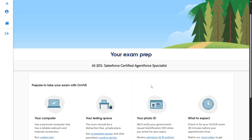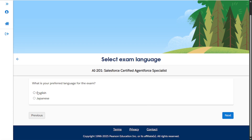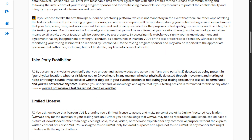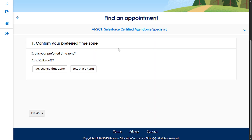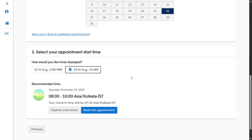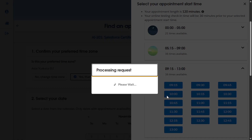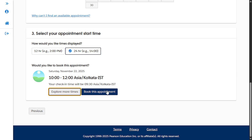After entering all your details, you will see the page look like this. Click on the Next button. Select the language, then check all the boxes. Here you have to confirm your preferred time zone — for me it's Asia/Kolkata. Click on the date and select your date. If you want to explore more times, just click and choose the time as per your convenience.